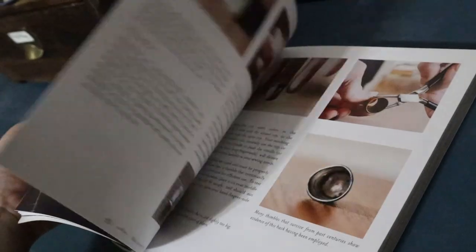If you've already picked this book up, by the way, definitely let me know down in the comments what you have found most interesting about it so far.